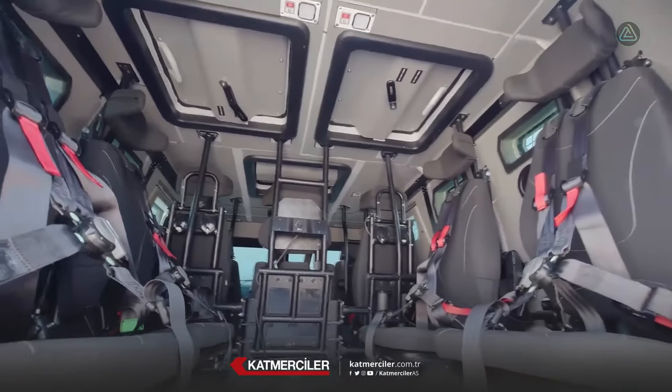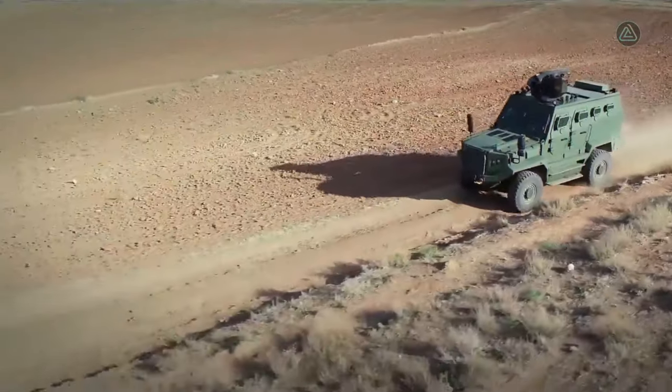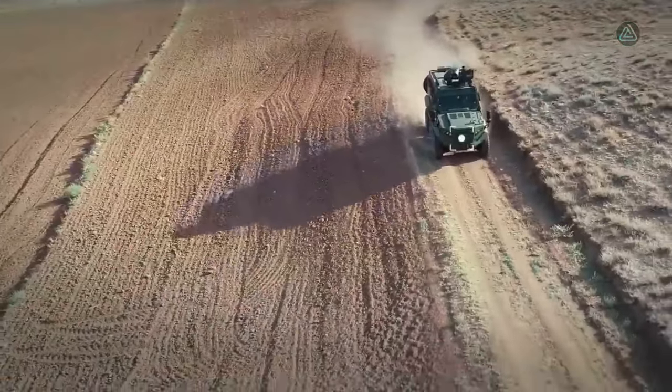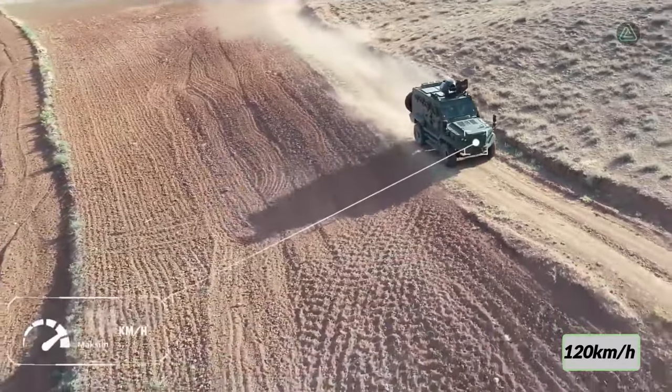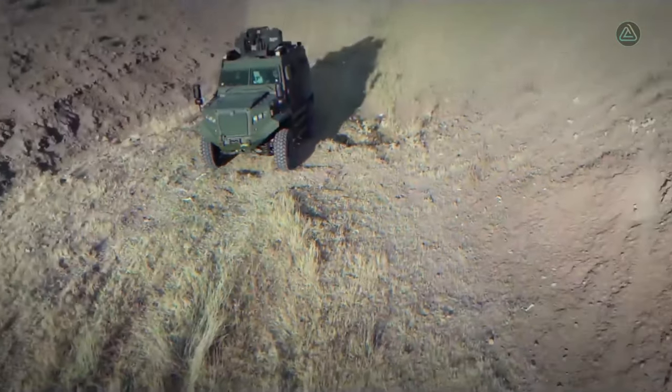Under its hood lies a potent engine generating 400 horsepower with a torque of 1,500 Newton meters, zooming to a maximum speed of 120 kilometers per hour and covering distances exceeding 700 kilometers. The Hyzer 4x4 is indeed a formidable force in the realm of military armored vehicles.